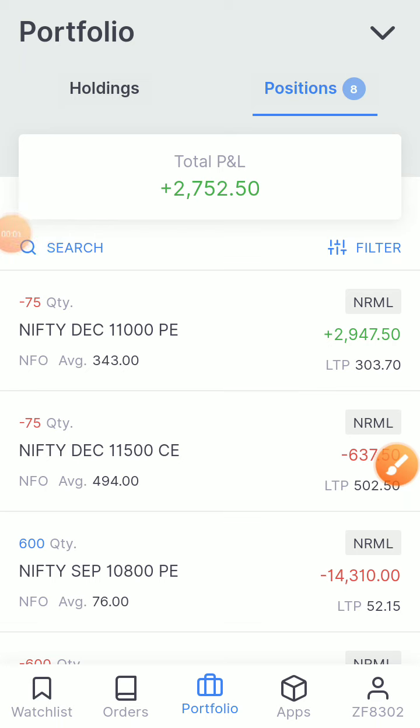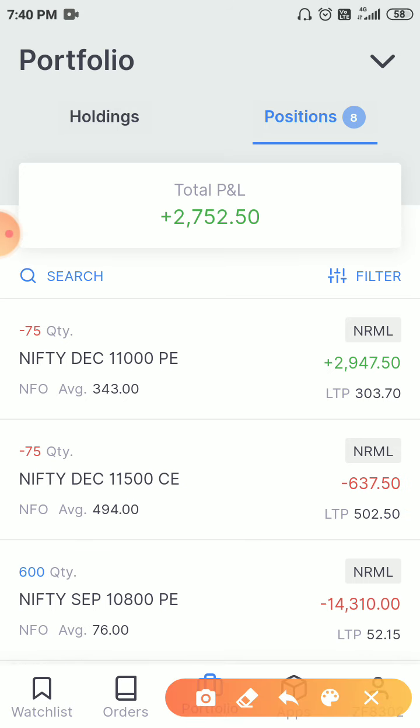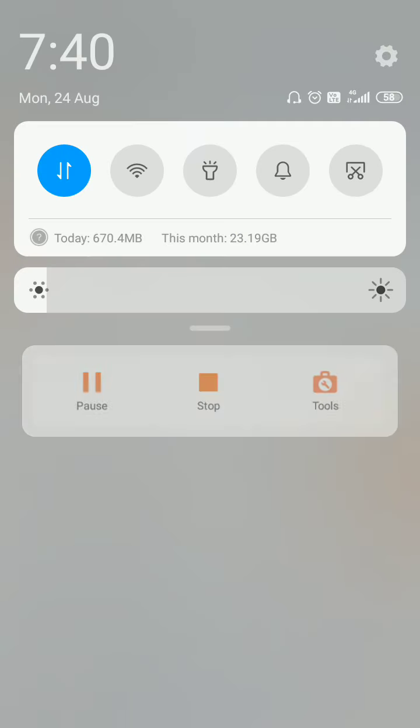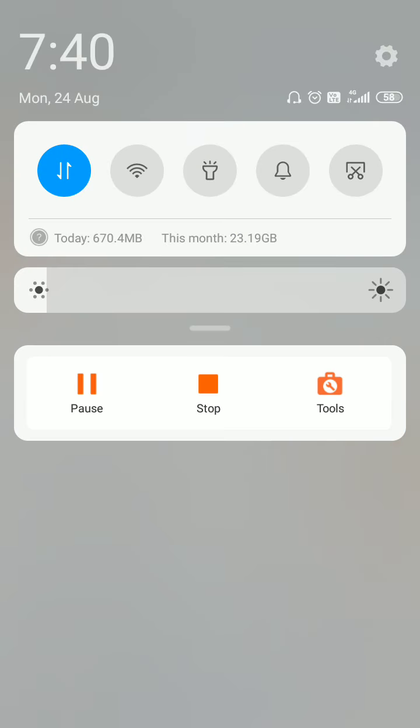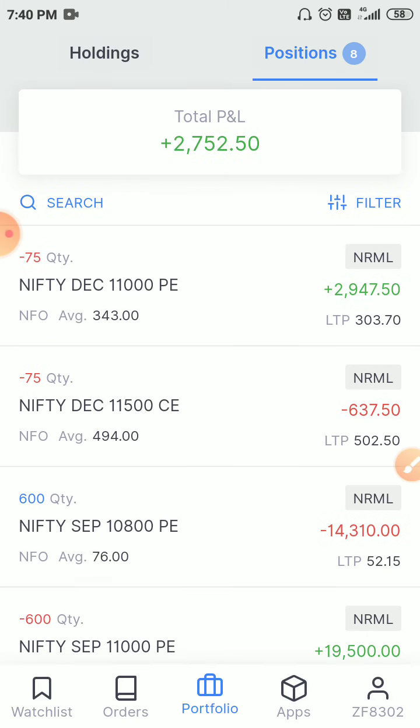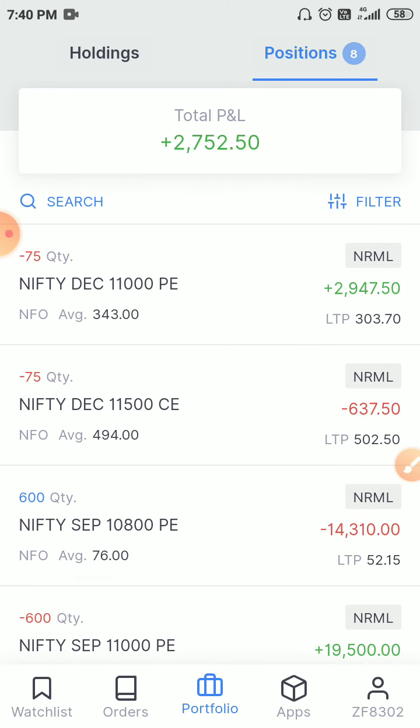Welcome to Trading Income. In this video we will discuss today's trades. This is our P&L for today. Today's date is 24th August, Monday, and I will discuss the trades which I am currently in and the trades which I have done today.